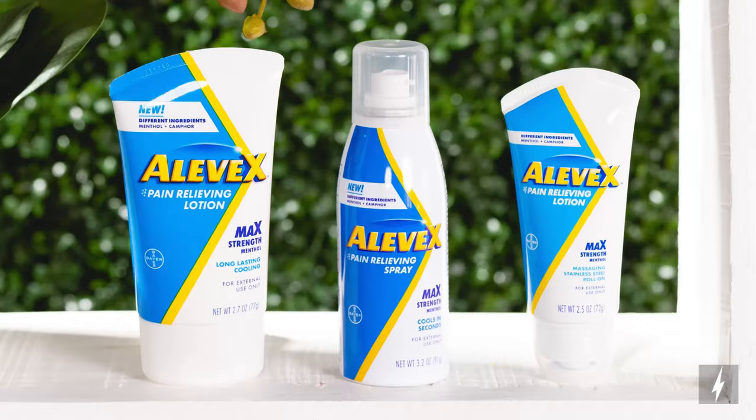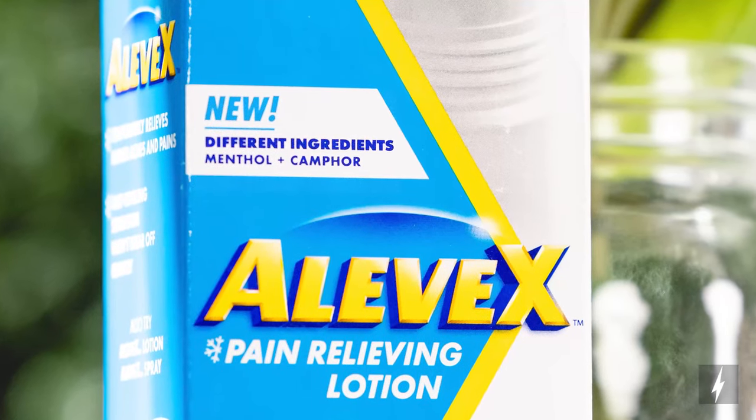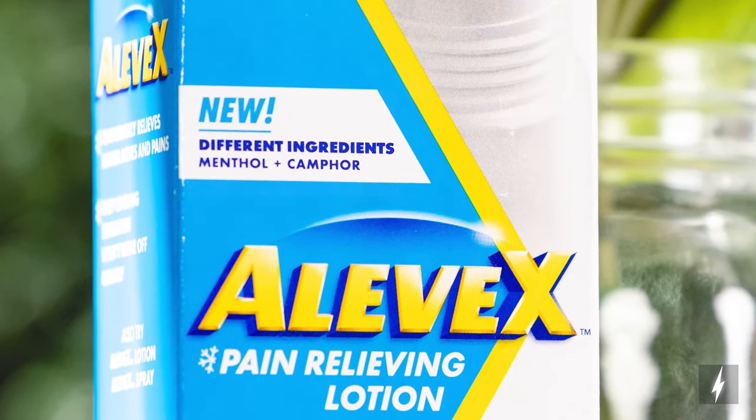Aleve recently came out with Alevex, a line of topical pain relief products for the temporary relief of minor aches and pains of your muscles and joints. Containing relieving ingredients like menthol and camphor, Alevex offers targeted application that is fast, powerful, and long-lasting.